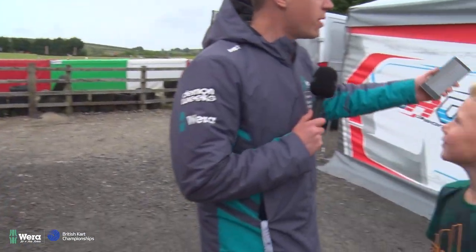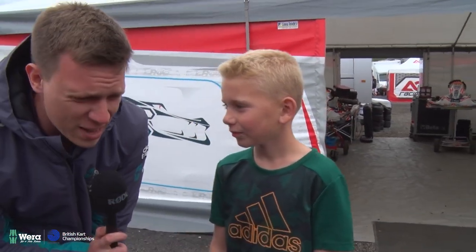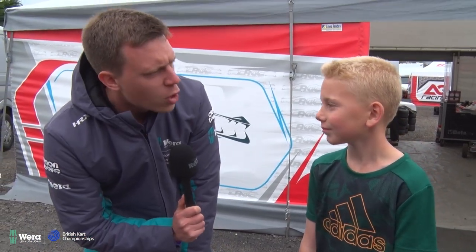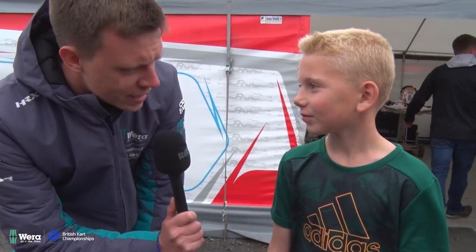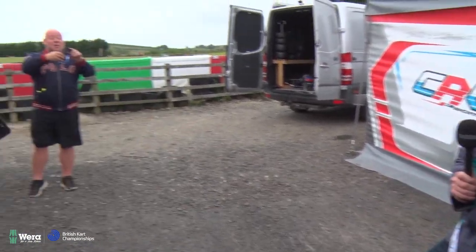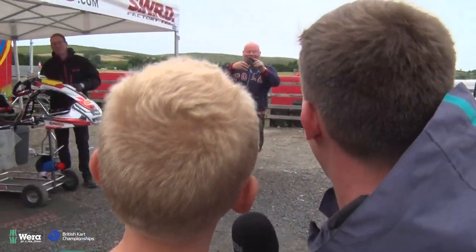I've got Luca here — another one of our IAMI drivers. Luca, how's today been? It started off quite rough but ended really well. Excellent. What are your predictions for tomorrow? Are we feeling confident? Yeah. And who's doing your spanners this weekend? My dad. And is he any good? Yeah. Are you going to give him a shout out? Dad, you're the best mechanic. He's the best mechanic. There we go. And say: Mum, I'm on telly.